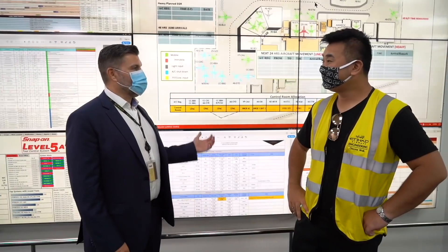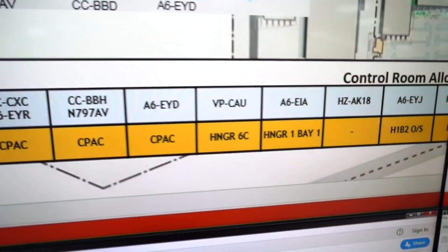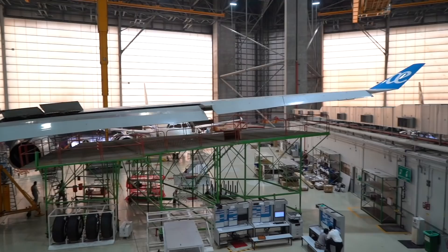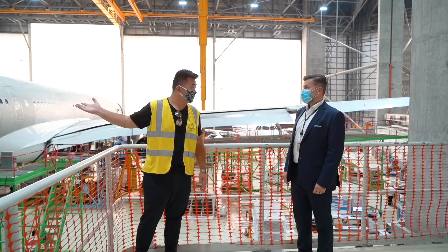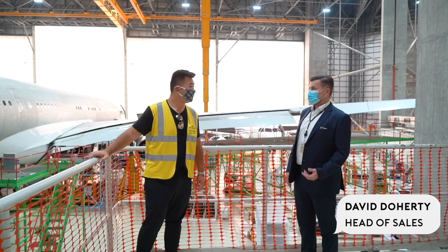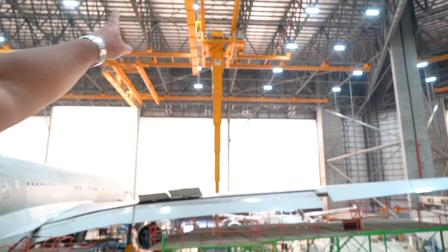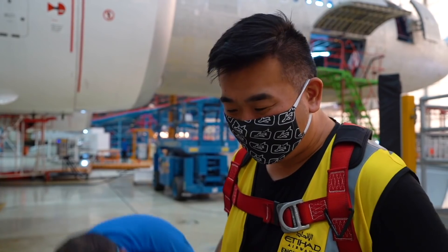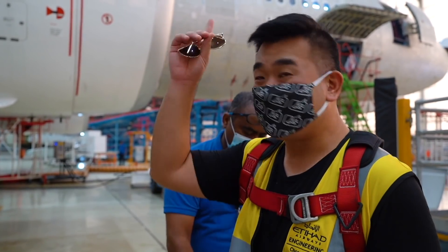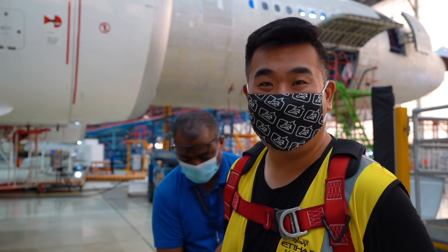Welcome to the operations control room — this is where all the planning and preparation happens so that when an aircraft comes in, we are ready to start working. We've got a lot of aircraft here, but we're going to go up in the chairlift. Anyone who thinks a YouTuber's life is fun needs to think again — we're going up there, going in the water, going down, in 50-degree heat — experiencing it all to show you the reality.